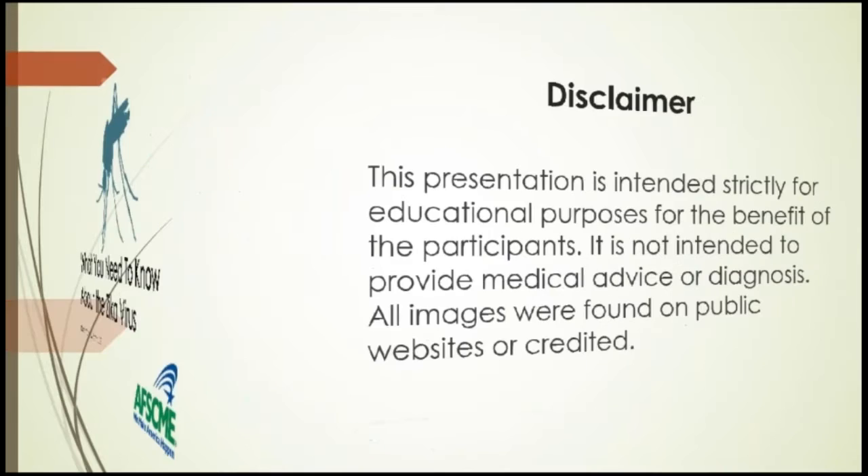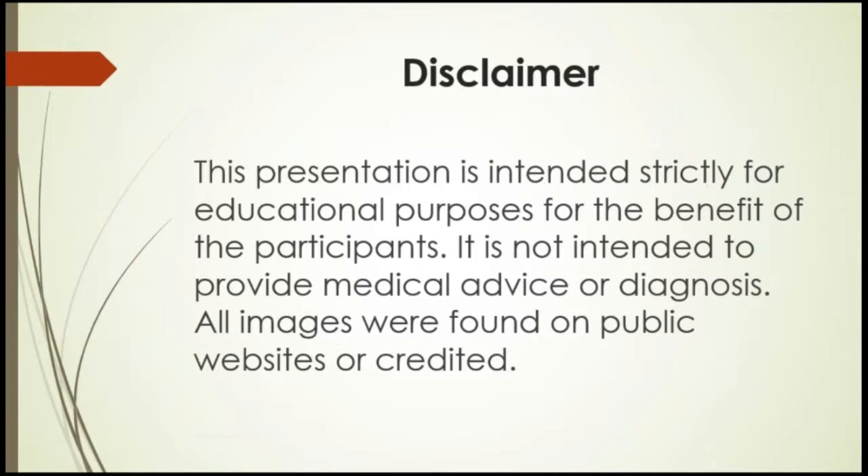This presentation is intended strictly for educational purposes for the benefit of the participants. It is not intended to provide medical advice or diagnosis. All images were found on public websites or credited.